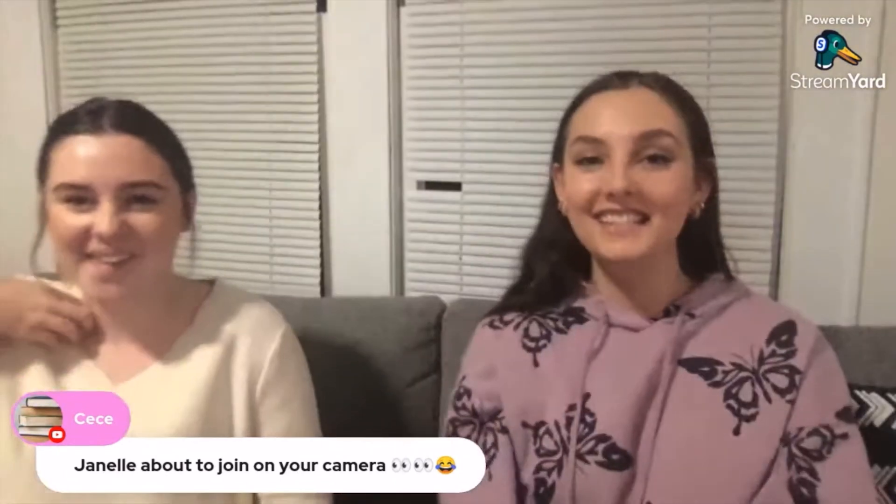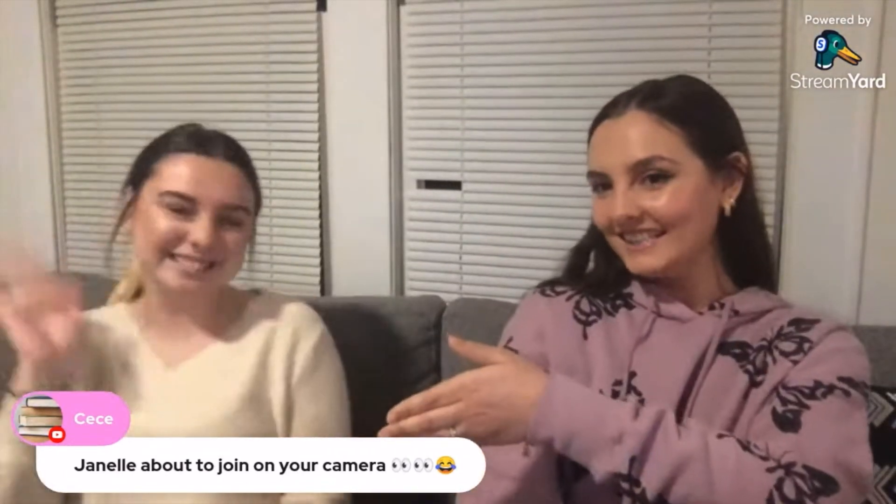A few moments later — Janelle is about to join on camera. Get over here! She's here — surprise! How did CC know? They said, 'Are you and Janelle meeting up? Janelle about to join on your camera.' She was on point!